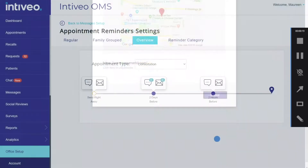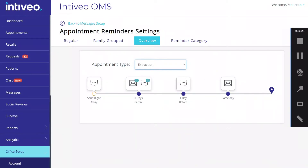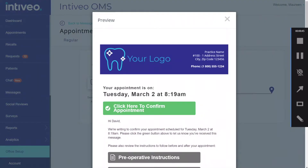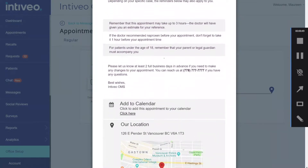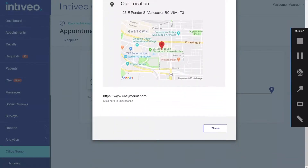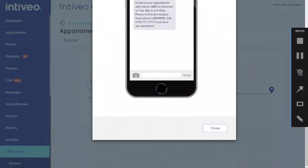For example, we know that the messaging you need for a new patient consultation is different from what you might need for an extraction. So instead of sending one generic message for all appointments, we give you the option of customising messages based on the appointment type, including the messaging, any special instructions, the sending timeline, and the communication mode, whether it be email, SMS, or voice.